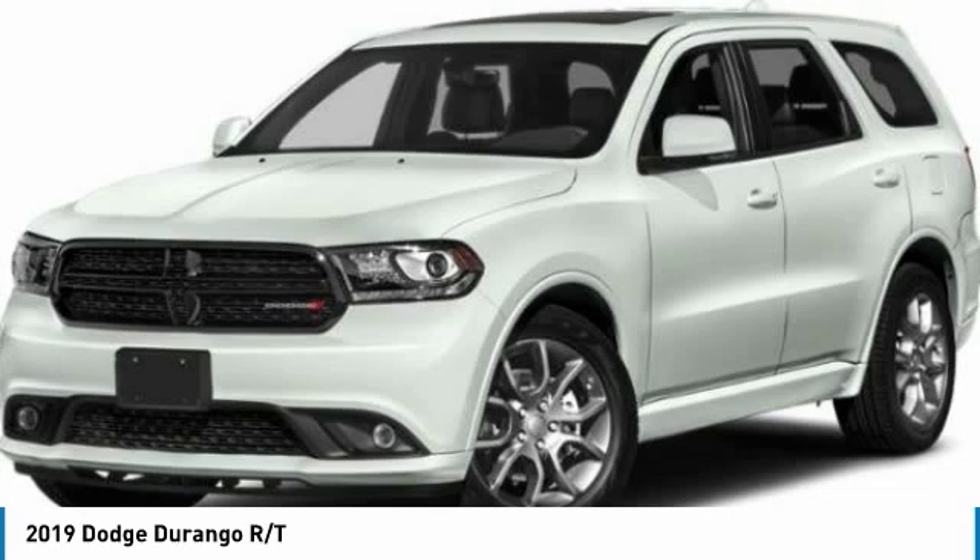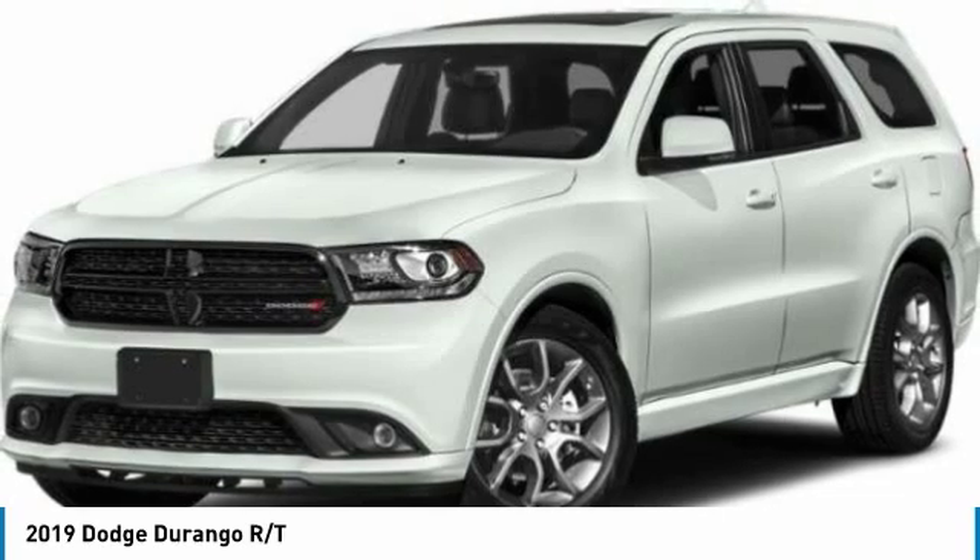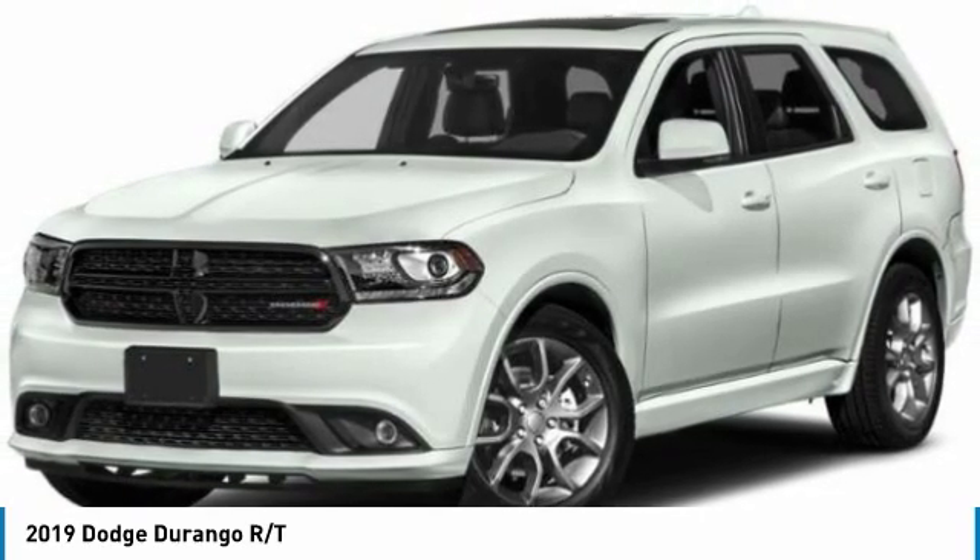anti-lock braking system, power liftgate, power sunroof, power steering, four-wheel disc brakes, aluminum wheels, AM FM stereo radio, rear defrost.